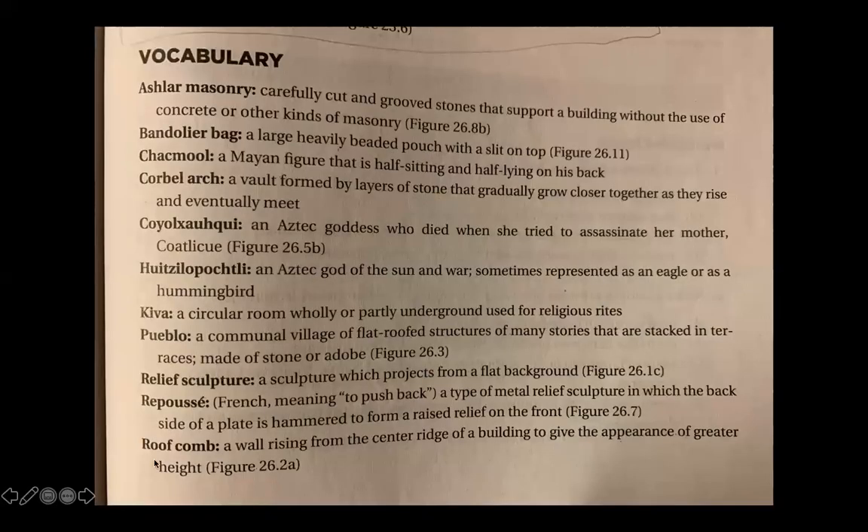Here's a list of vocabulary from Native American art — if you want to pause and look over that. I hope that helped you guys. Adios.